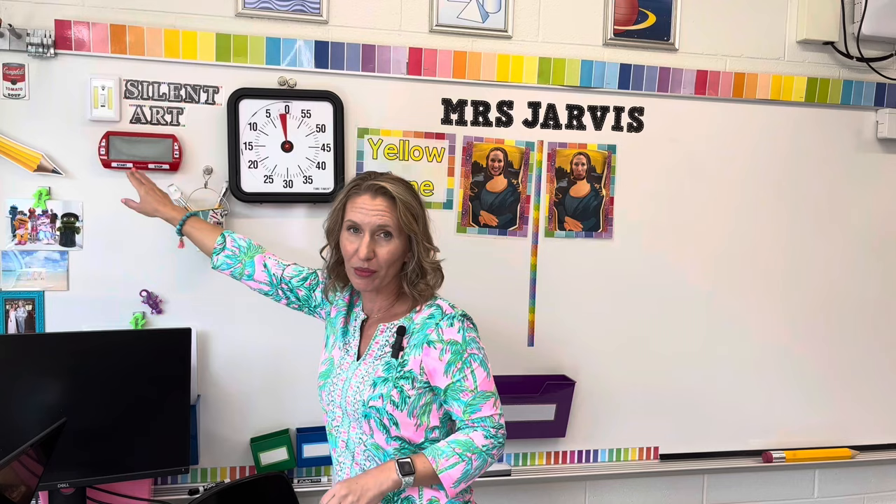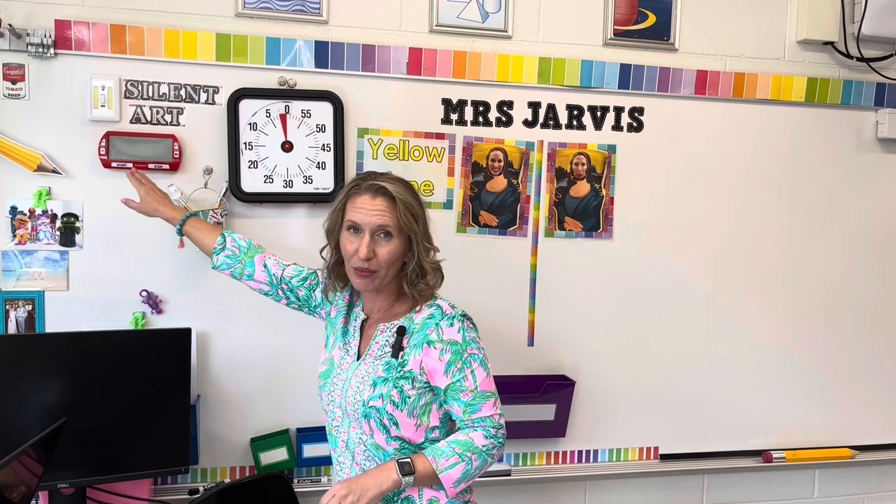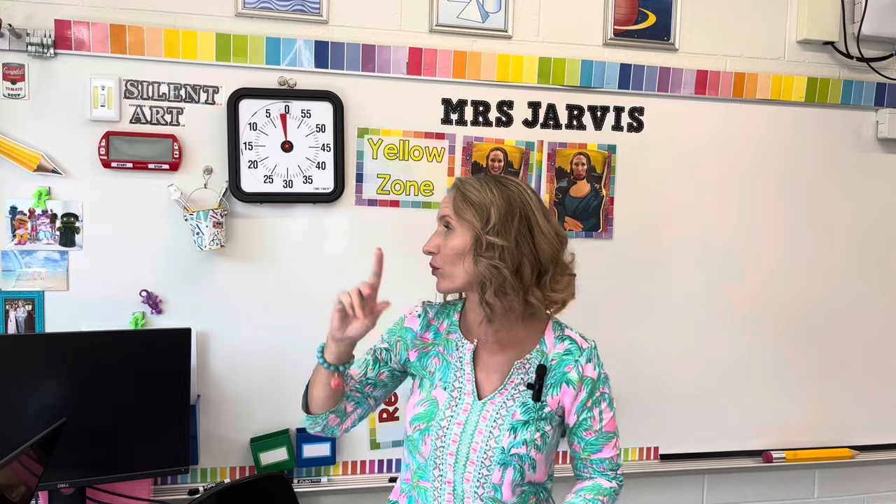Another way that I use timers for behavior management is this digital timer from Lakeshore Learning. If my classes receive three reminders — three points on the frown side — that they are not following the rules, we do a five-minute reset. I put five minutes up on our silent art timer and students are to remain silently working during that time. If a student does talk, I simply add on a minute. This really works well. In fact, there are times when a class comes in really rowdy and I'll start right away with that, to get them into a space where their bodies are calm and they're ready to stop and enjoy making their artwork.